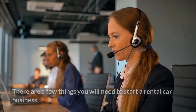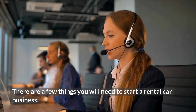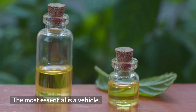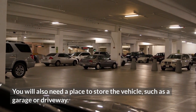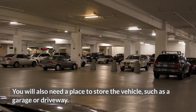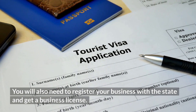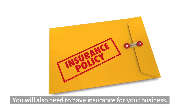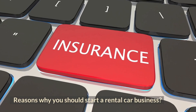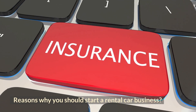What do you need to start a rental car business? There are a few things you will need. The most essential is a vehicle. You will also need a place to store the vehicle, such as a garage or a driveway. You will also need to register your business with the state and get a business license, and you will need to have insurance for your business.